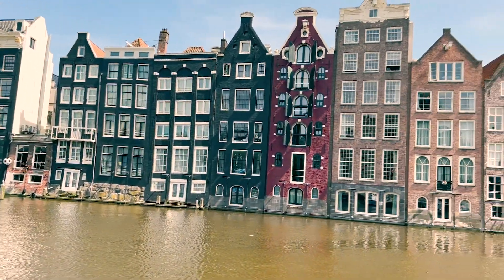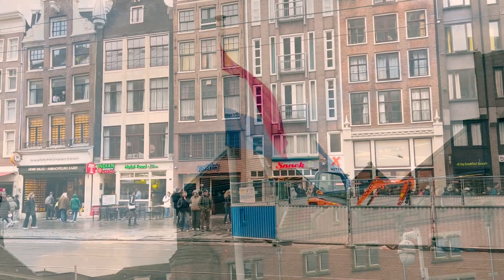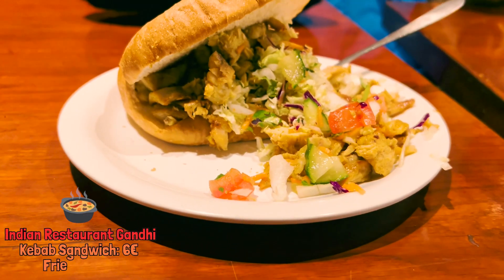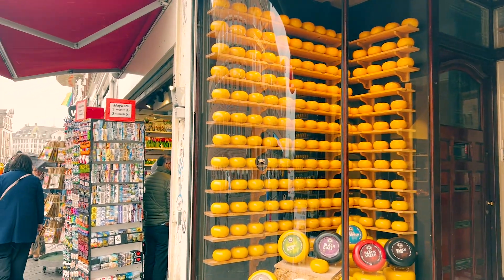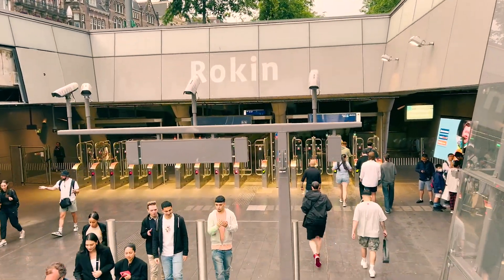This is also where I boarded the canal cruise. Then I took a brief lunch break and also saw a cheese shop nearby. Next stop: Rijksmuseum.